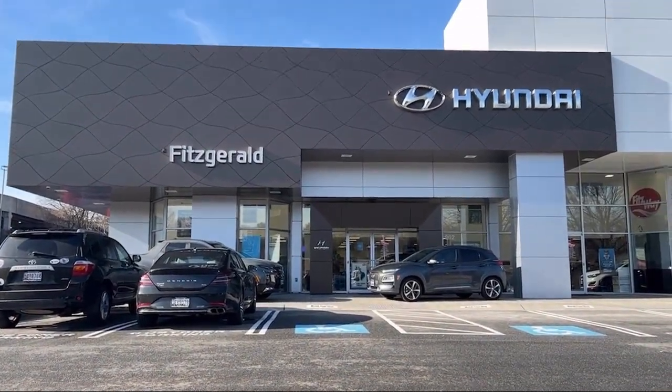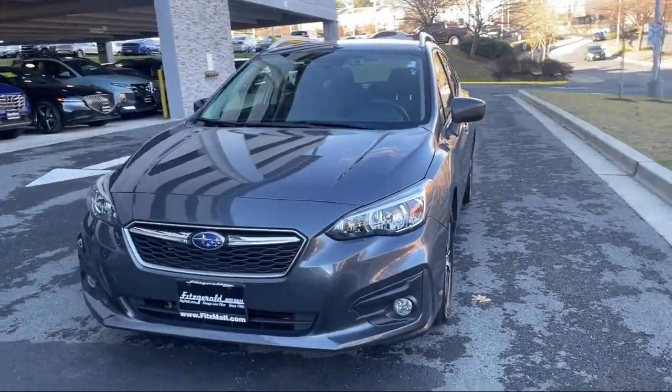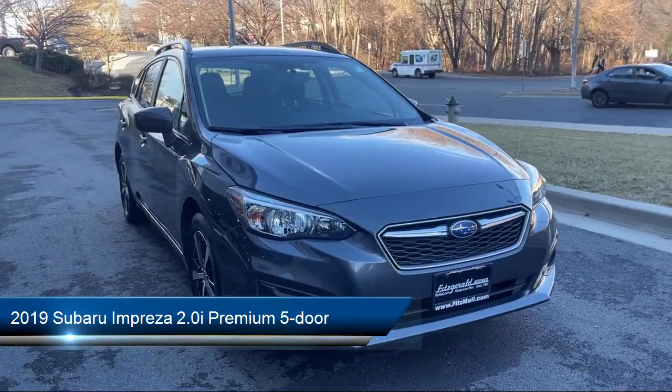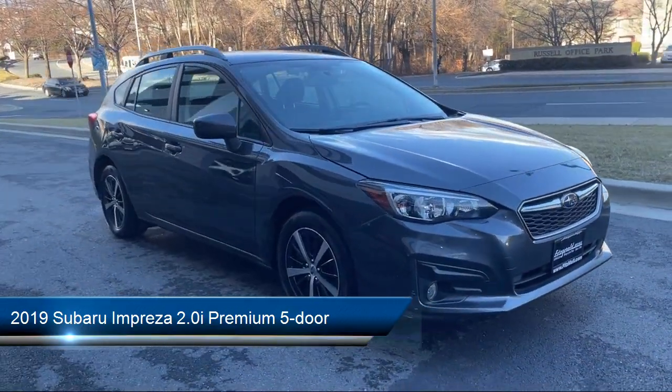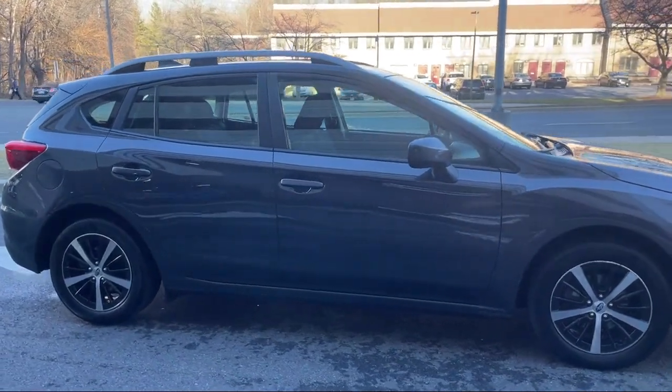For over 55 years, the Fitzway has been satisfying customers time and time again. And here's a look at another one of our great vehicles from our huge selection. It comes equipped with many standard and optional features, and has less than 35,000 miles on the odometer.